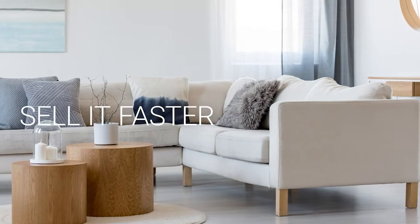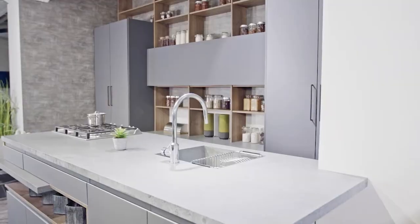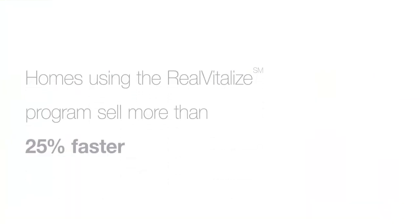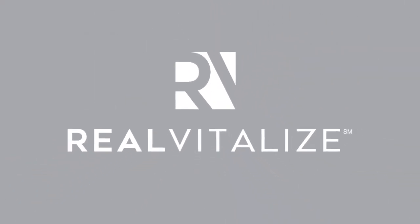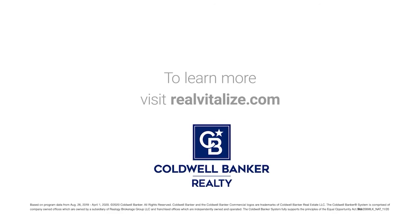Selling your home? Sell it faster and for a higher price. The Real Vitalize program powered by HomeAdvisor is an exclusive program from Coldwell Banker Realty that helps with home improvements and repairs to prep your home for sale. Homes using the Real Vitalize program sell more than 25% faster than other homes on the market. We cover the upfront costs — no hidden fees, no interest charges. You pay us back at closing. Real Vitalize — fix it up with nothing upfront. Learn more at realvitalize.com.